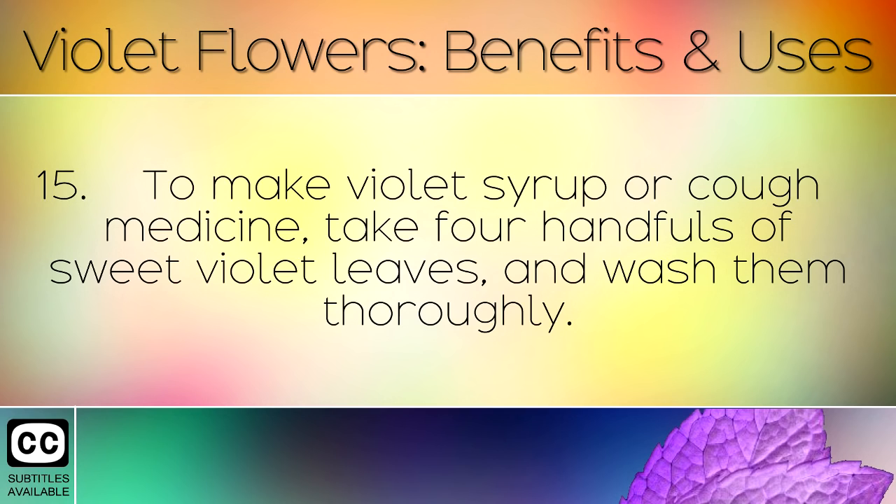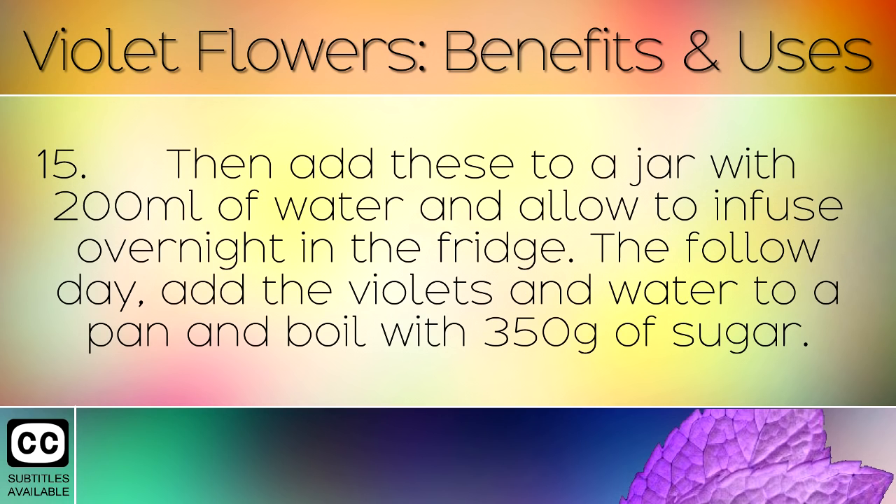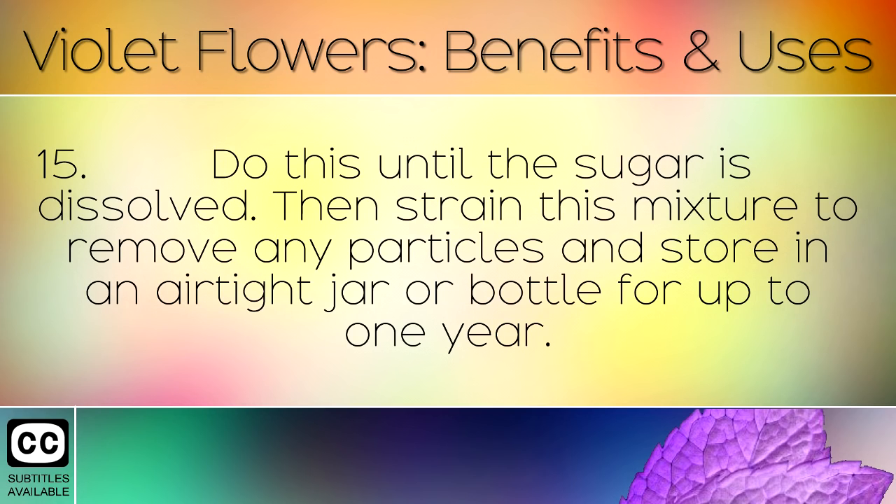To make violet syrup or cough medicine, take 4 handfuls of sweet violet leaves and wash them thoroughly. Then add these to a jar with 200ml of water and allow to infuse overnight in the fridge. The following day, add the violets and water to a pan and boil with 350g of sugar until the sugar is dissolved. Then strain the mixture to remove any particles and store in an airtight jar or bottle for up to 1 year.